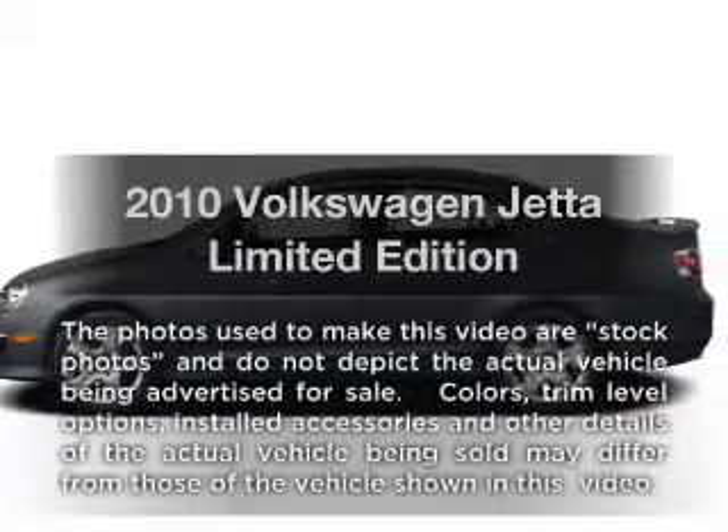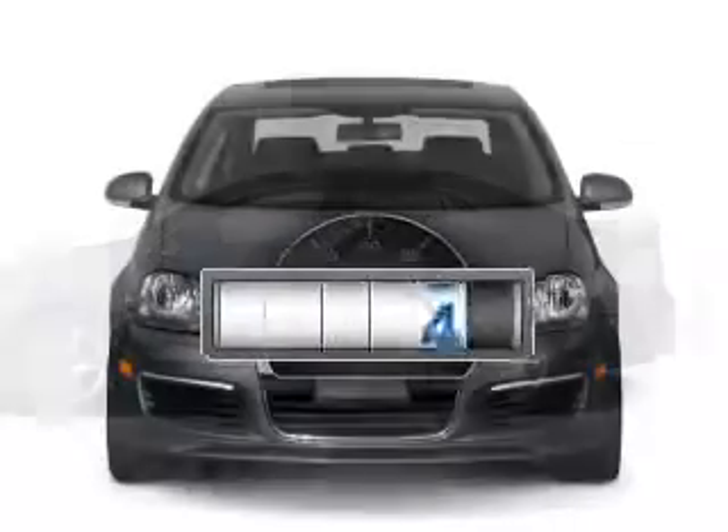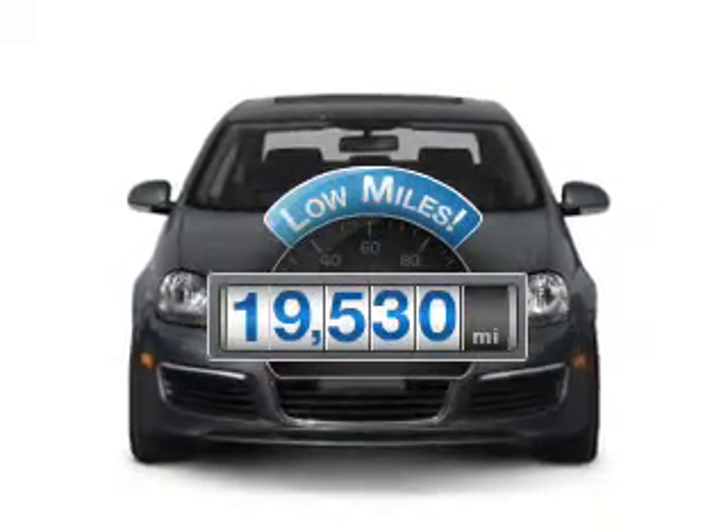Imagine yourself in this 2010 Volkswagen Jetta. This is the set of wheels you've been looking for. Why worry about high mileage? Choosing a ride with lower mileage is the right choice for your busy life.